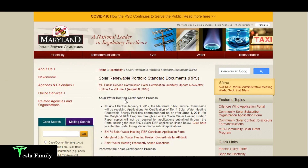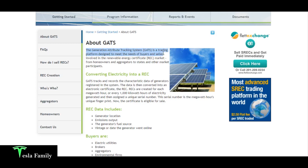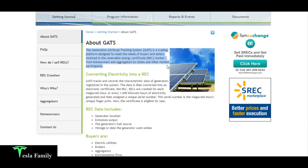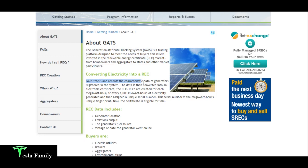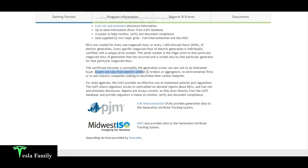I had to get my state certification number from the Maryland Public Service Commission by applying for it. The GATS generation attribute tracking system is a trading platform designed to meet the needs of buyers and sellers in the renewable energy certificate market — from homeowners and aggregators to states and other markets. GATS tracks and records generator data, then converts it into an electronic certificate — the REC. RECs are created for each megawatt hour, and each certificate's serial number is that megawatt hour's unique fingerprint. Buyers can range from electric utilities to brokers to companies neutralizing their carbon footprint.